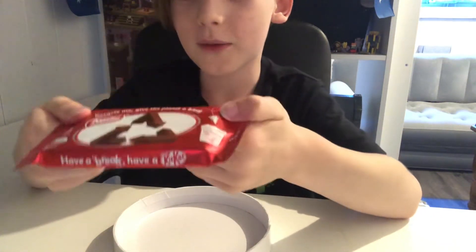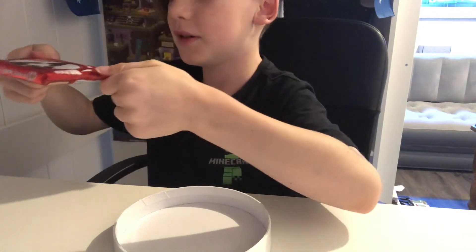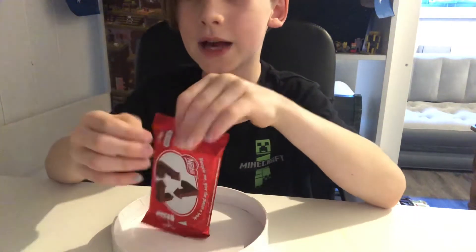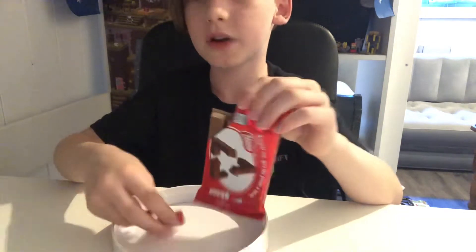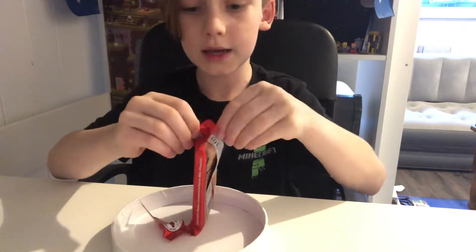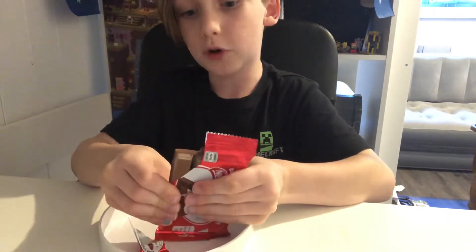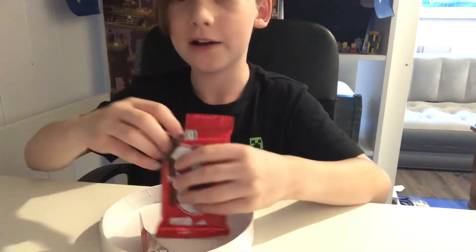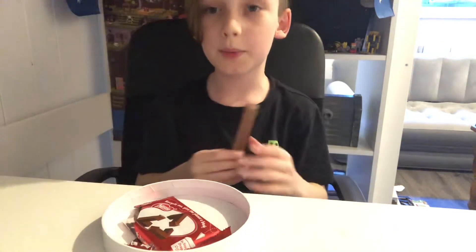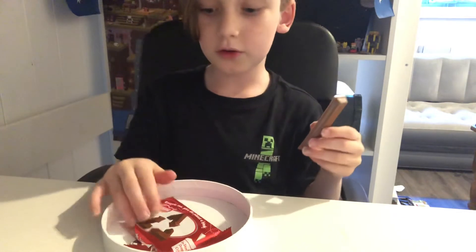Crisp wafer fingers covered in smooth milk chocolate. If you have a local Woolworths store in Australia and they have different versions of Kit Kats, then you could probably find the new logo — but it's not going to be permanent, it's just a new logo.